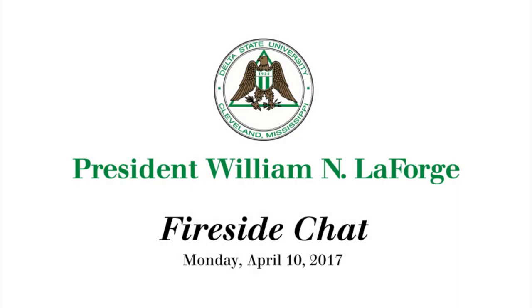Just a reminder that the campus will be closed on Friday, April 14th for the Good Friday Holiday. Happy Easter weekend, everyone. To keep up with all of our news and activities here on campus, just go to our website, deltastate.edu. Thanks again for joining me on Fireside Chat. We'll see you next time.